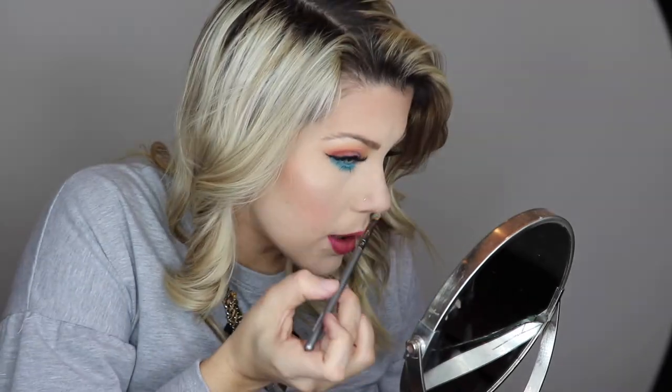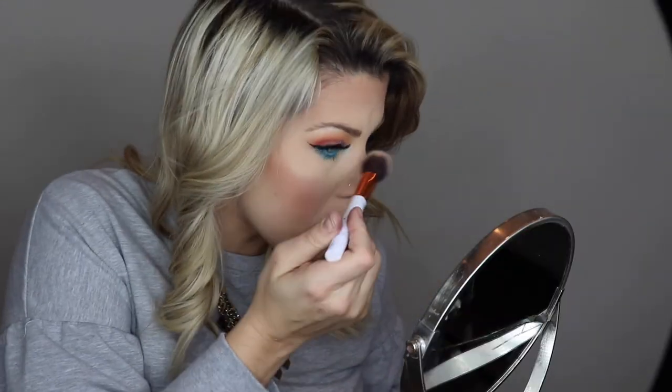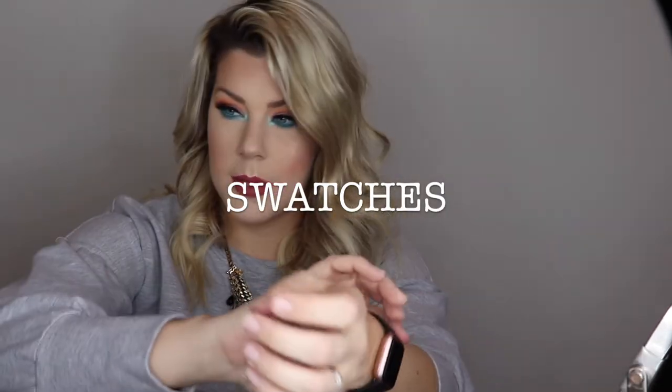I'm going to pop Mint Frost on just so you guys can see it. It's a bit powdery — you can see how much is falling out — but it's probably better if I spray it first. This color is definitely much better wet. I'll go ahead and swatch the colors in the palette that I didn't get to try so you guys can see those as well.